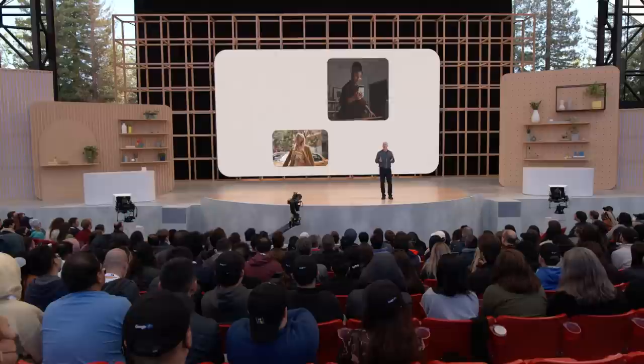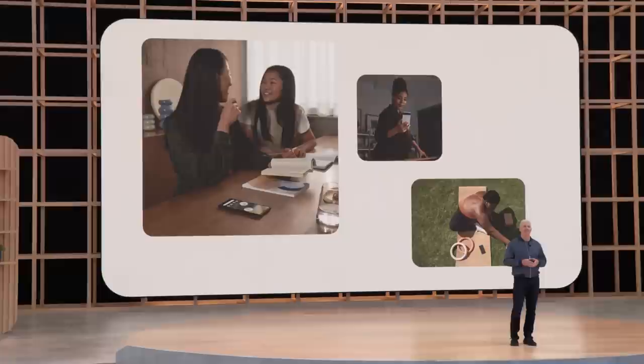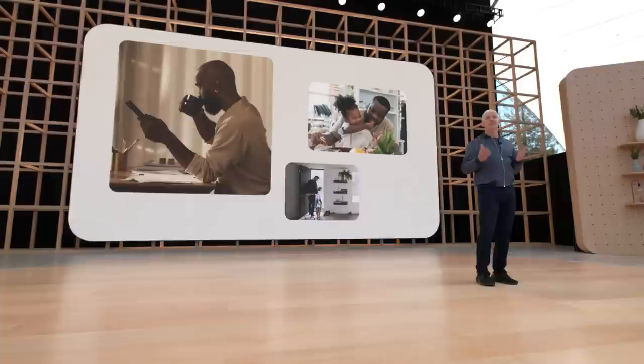We start by laying the foundation with protected computing. With these security and privacy fundamentals in place, we can deliver new personalized cross-device experiences. We then add Google smarts — a layer of intelligence and responsiveness — so your devices don't just work better together, they work better together for you. We're working toward a world where your front door knows when to lock itself, your TV pauses when you get up to grab a snack, and your devices know whether to send an incoming call to your phone, your earbuds, or your watch.